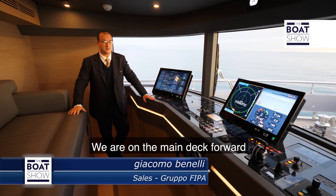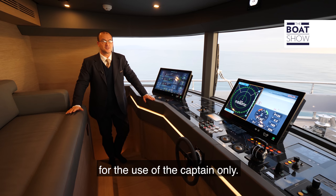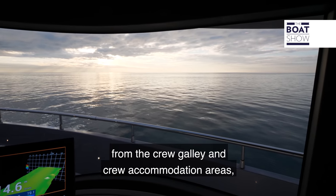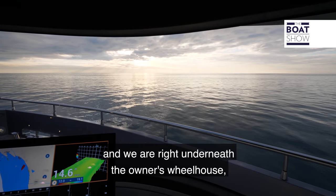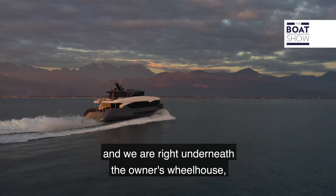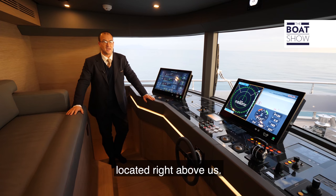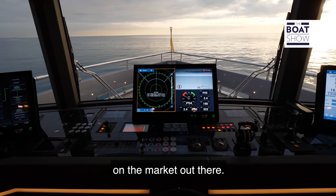Here we are on the main deck forward in the second wheelhouse on board, which is dedicated for the use of the captain only. We have direct access from the crew galley and crew accommodation areas, and we are right underneath the owner's wheelhouse, located directly above us. As far as I'm concerned, there is nothing like that on the market out there.